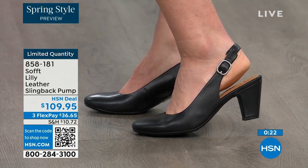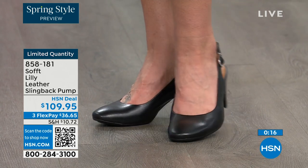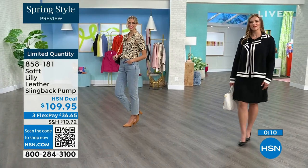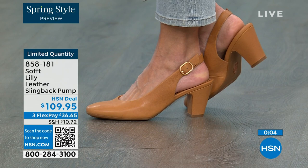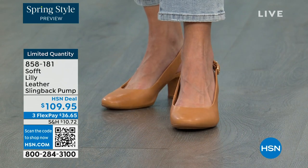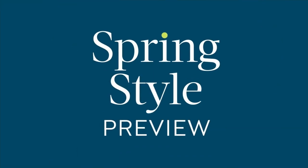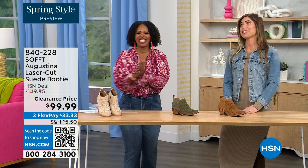You can shop for these — quantity is very limited. 858-181 is the item number. If you're looking at these and want them and understand it's a good price for a shoe you'll wear all the time, we can make it better. If you're getting a brand new HSN card, when approved you can take ten dollars off your first purchase, which would make those shoes under a hundred dollars for you. It's our spring style preview and I'm so excited for spring.